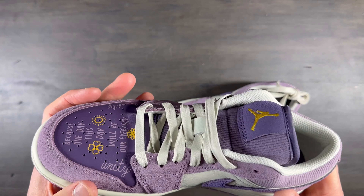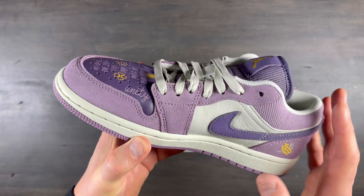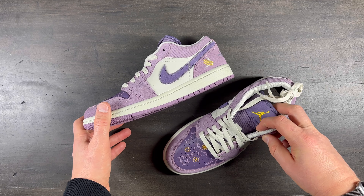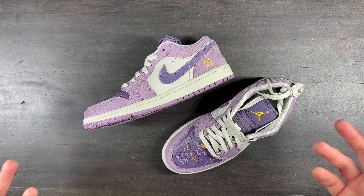Естественно, вы должны понимать, что есть определённые приколы с размерами — а именно то, что US размер отличается у девчонок и парней. Поэтому просто на это стоит обращать внимание. Ну, вот как-то так.